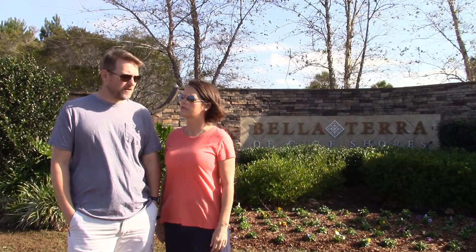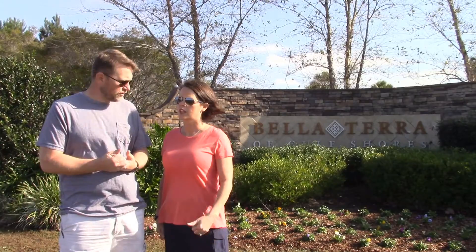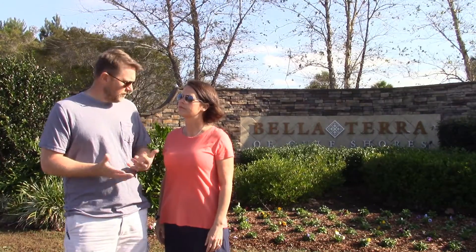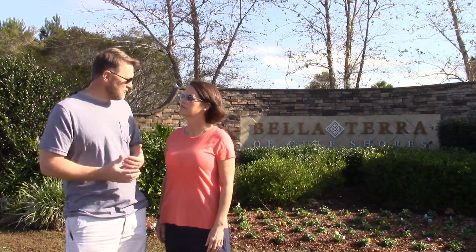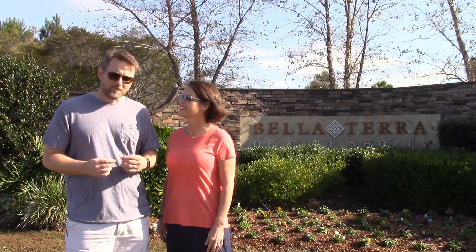Hey, this is Eric and Tammy with Techno RV. We're from the Gulf Coast of Alabama and we love our home area because of all the water — we've got Mobile Bay, some of the most beautiful beaches in Gulf Shores and Orange Beach. Right now it's December 7th and it's 65 degrees outside — shorts and t-shirts for us. We wanted to show you one of the best RV resorts we've found in this area: Bella Terra of Gulf Shores in Foley, Alabama.